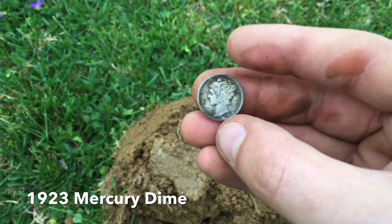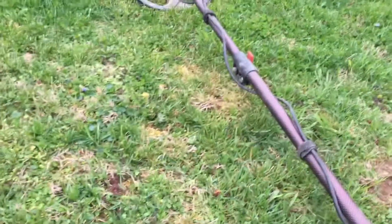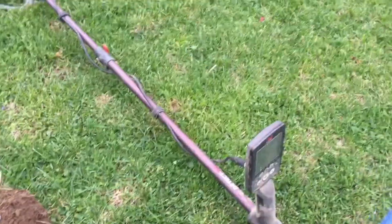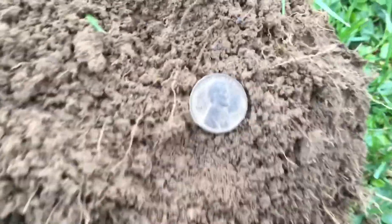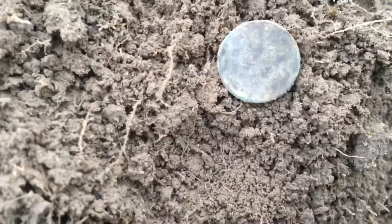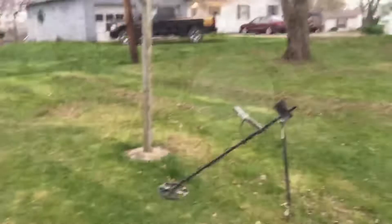Next hole after I popped that mercury dime — in here it looks like I got a Roman fibula brooch. Who am I kidding, we're hunting in Ohio — piece of junk. Still going at the yard; I had a decent 25 signal about three inches deep, popped it up, and got my first wheat penny on the day. It is a 1944. Wheat pennies were minted from 1909 to 1958, and this one is a Philadelphia mint.